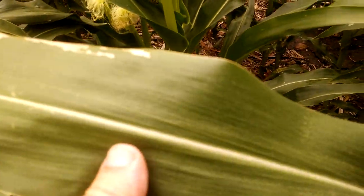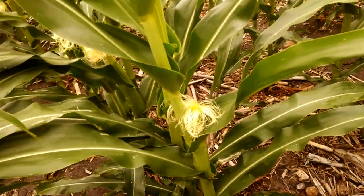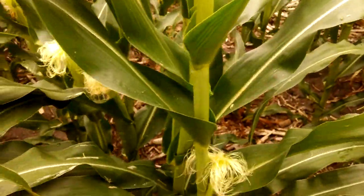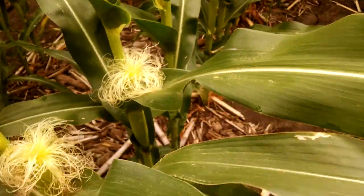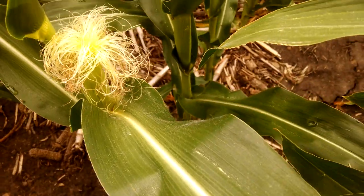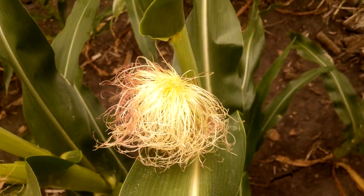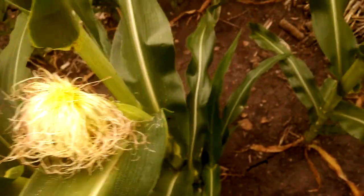These are the corn rootworm beetles, and I'm seeing some here in my field, so this is gonna make me probably go back to a better rootworm protection next year. Nothing I can do this year.